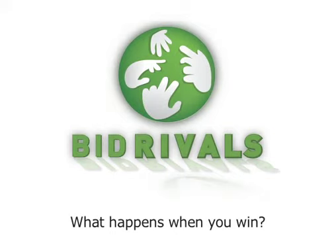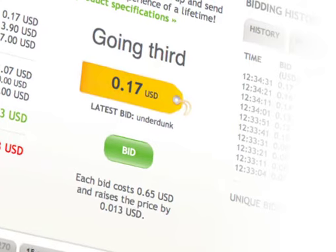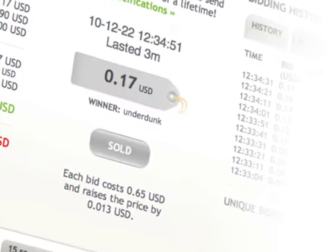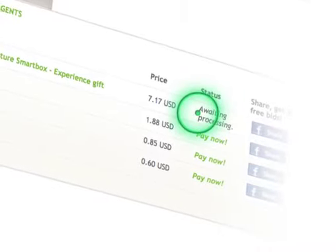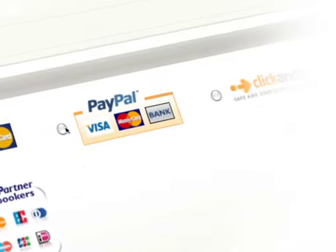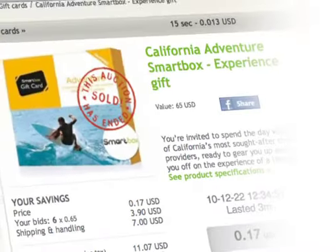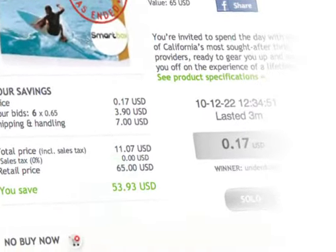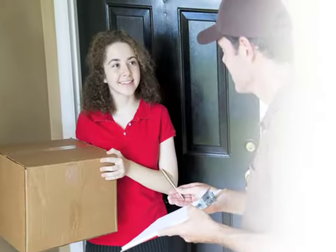What happens when you win? If you're the highest bidder when an auction ends, congratulations — you've won the item. You can check all the auctions you've won by clicking the link or in your account. Check the status, and when the auction has been processed, you can check out and pay. Click the link to the auction and you can find out how much you saved and the bid history of how you won. All you have to do next is wait a few days for your item to be delivered.